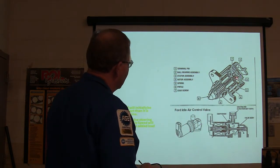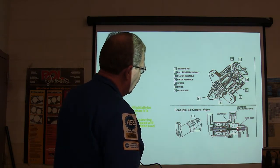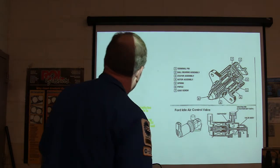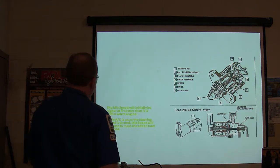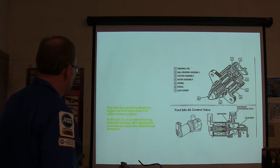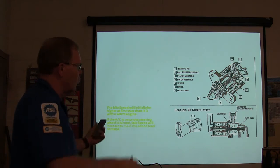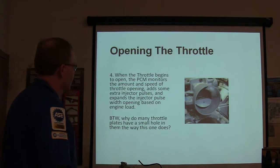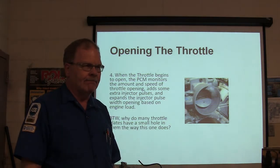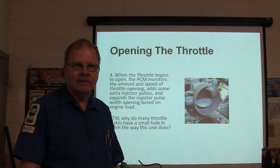The Ford idle air control valve has a solenoid winding that increases amperage to pull a plunger against a spring. When the AC is on or the steering wheel is turned all the way, the power steering pressure switch closes and kicks the idle speed up so it won't idle too low. The power steering pump puts out about 1,200 psi when you're turning the wheels all the way.